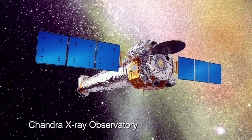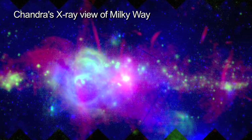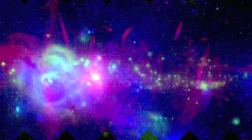And Chandra's images of the central region reveal white dwarf and neutron stars, and black holes in a fog of hot gas.